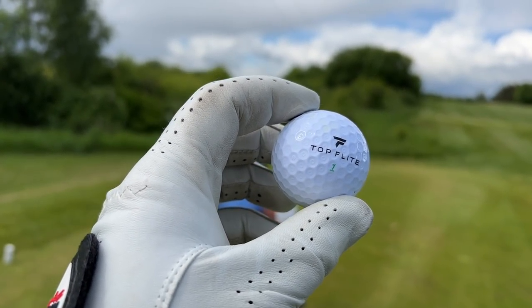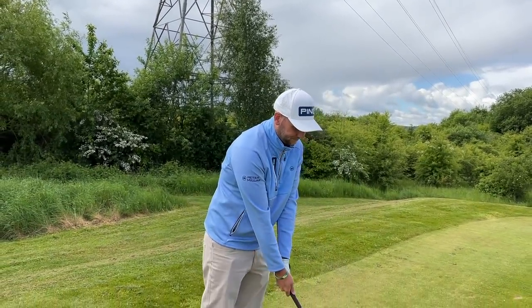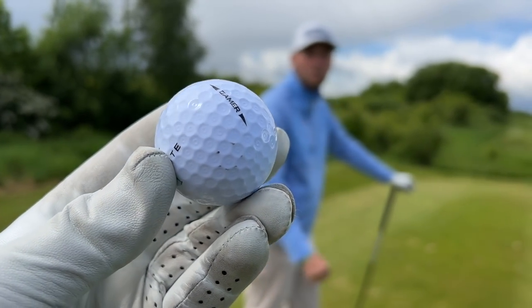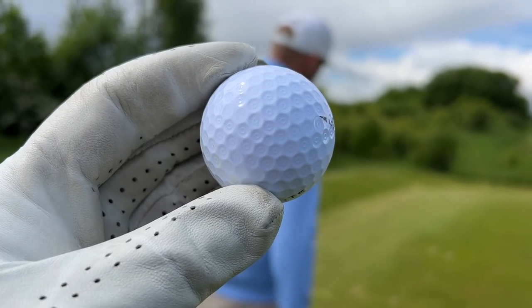This golf ball costs around $30 to $35 a dozen, so not the cheapest golf ball. Looking at it, Chris, it's a three-piece ball in comparison to last week's ball — similar to a Pro V1. You can see these little micro dimples as well, which we'll talk you through in a second.